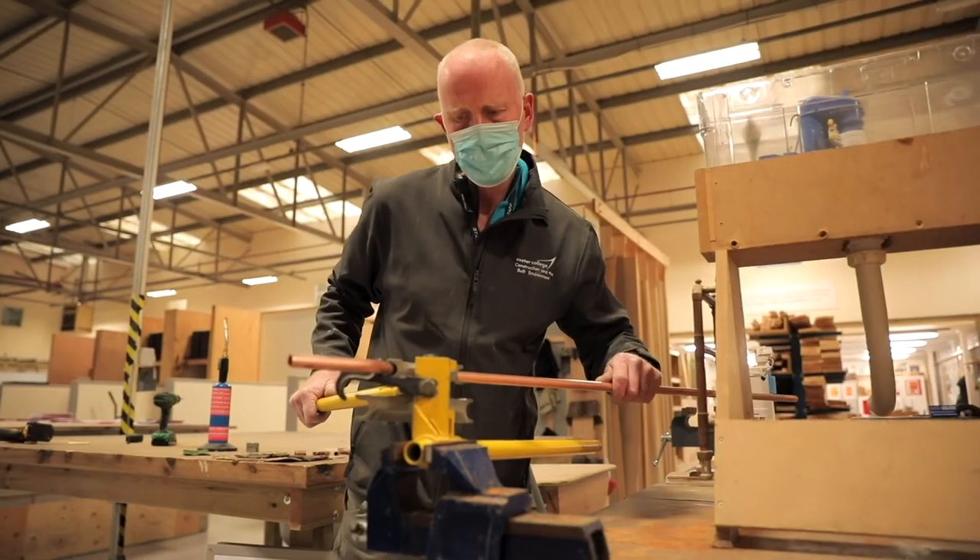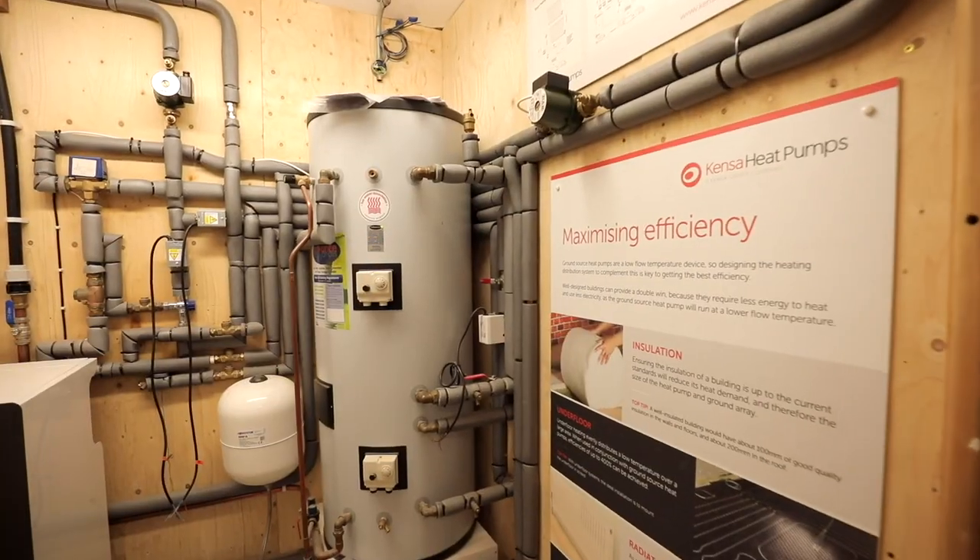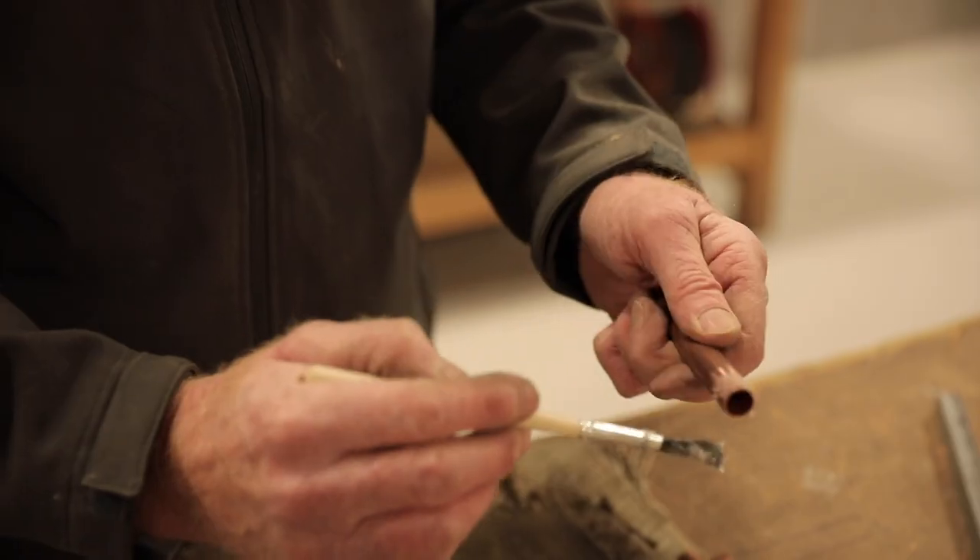We're now in the plumbing section where students get to learn hot and cold water systems, central heating and environmental technologies.